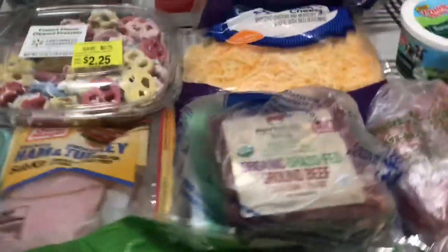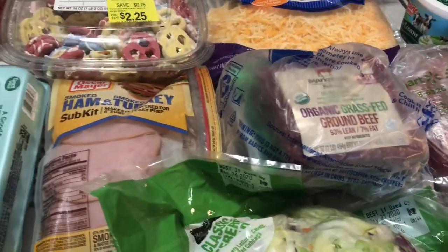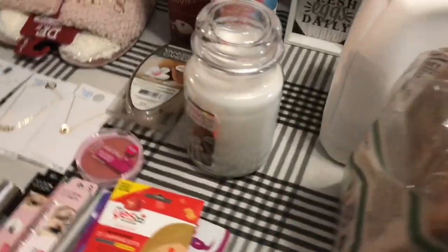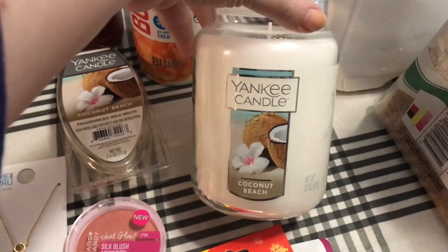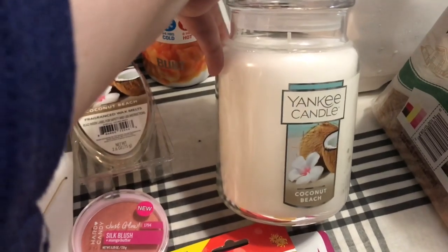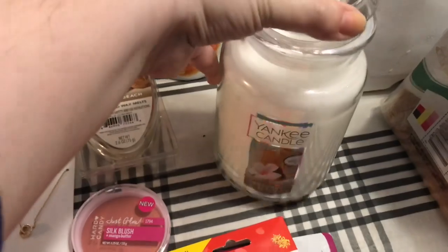And then I will show you the other stuff that I picked up while I was there. I just got one of these Yankee Coconut Beach Scented Candles, and it smells so good. I love that Walmart has Yankee Candle because they are the best.